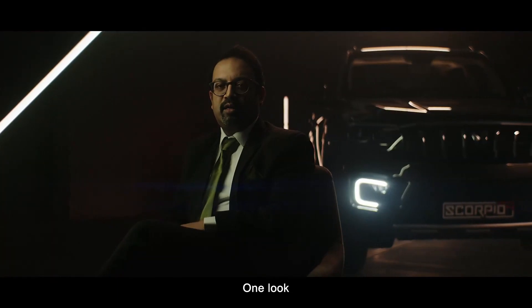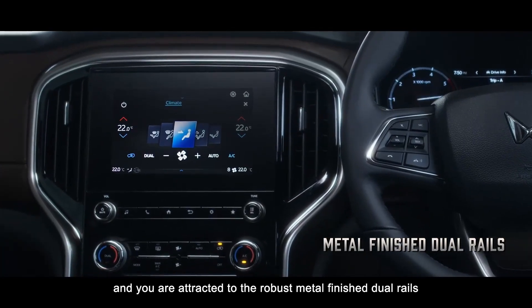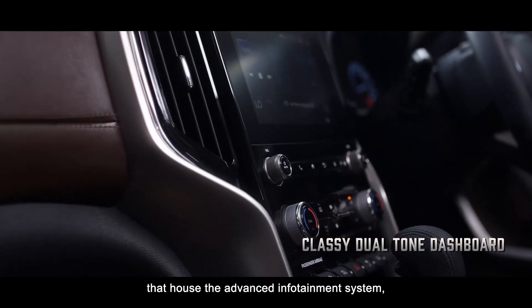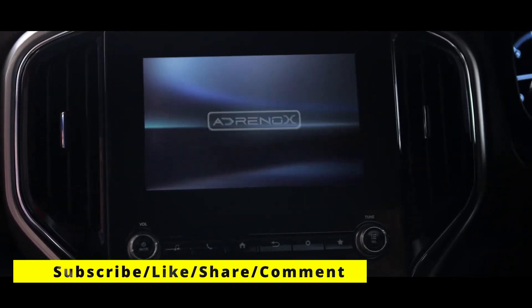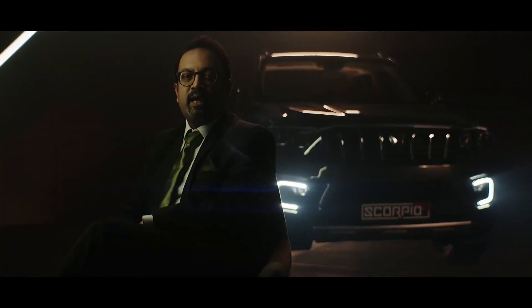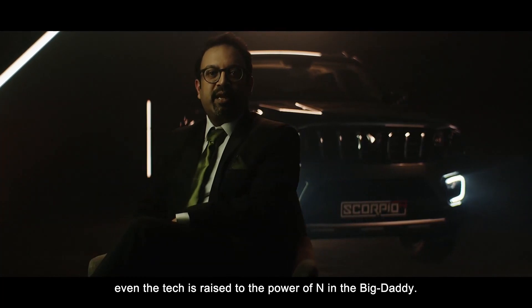One look at the centre console and you are attracted to the robust, metal-finished dual rails that house the advanced infotainment system. Along with the design, even the tech is raised to the power of N in the Big Daddy.